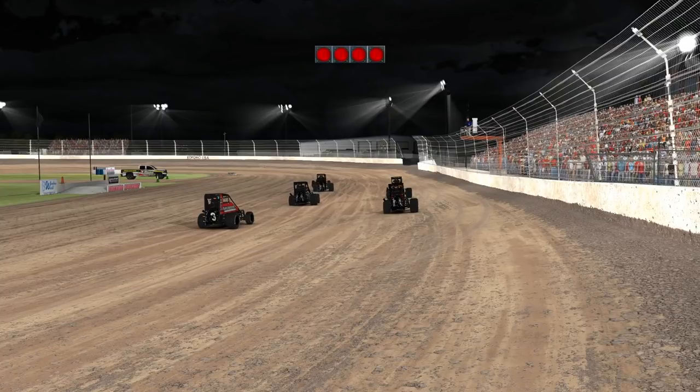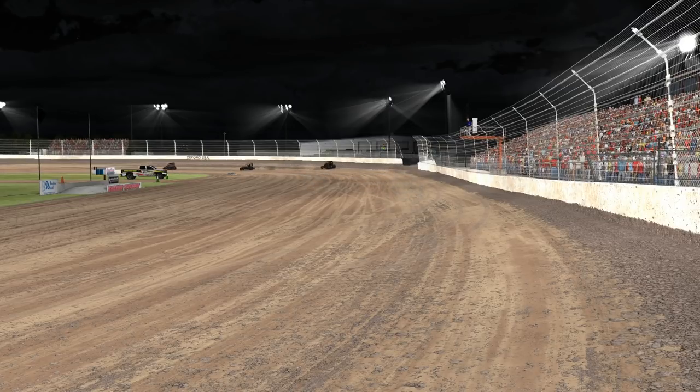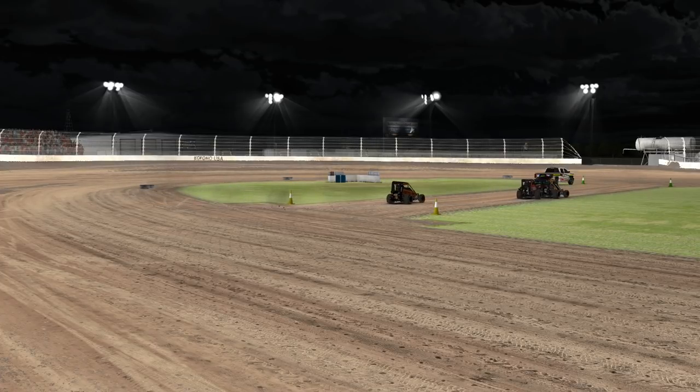One hilarious problem with this track — or at least with that series — it uses standing starts in midget cars. This is absolutely hilarious and definitely not intended. I was in a race and every single car in one heat race jumped the start because nobody knew what the lights meant or that you have to wait. It was very funny — everybody did one lap and then came down pit road. So be mindful of that if you try it in the Week 13 series or a hosted session. The DQ's don't count and neither does the Week 13 series, so no harm done. You all get a black flag!